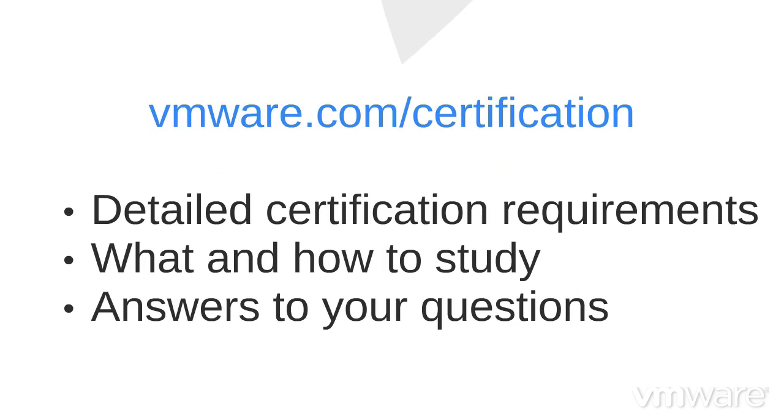Visit our website for more details on requirements, what and how to study, and answers to other questions you may have. Thanks for watching, and good luck on your VMware certifications!